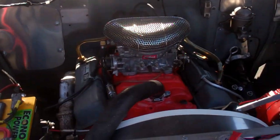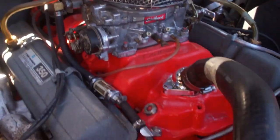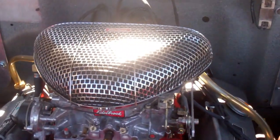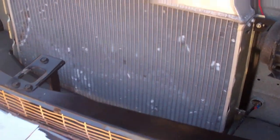It's got a good motor in there, with a big ol' Edelbrock carb and air cleaner in there. Nice radiator.